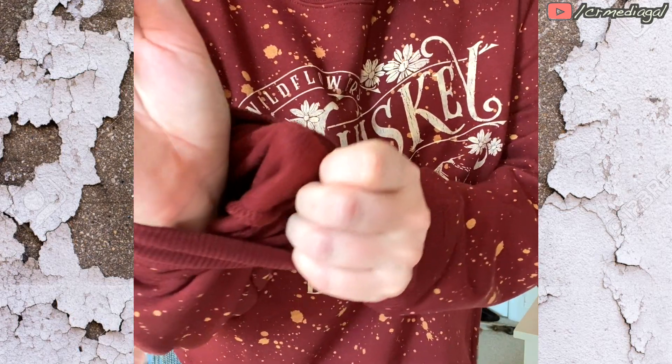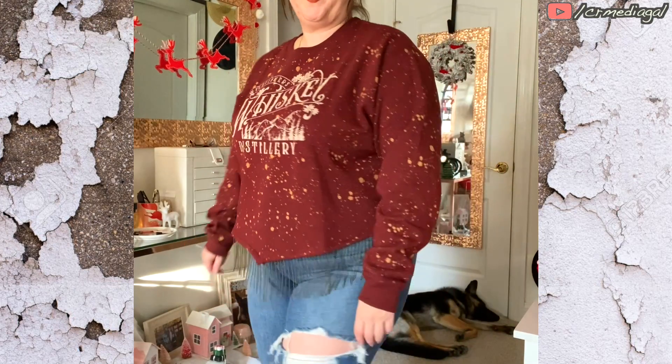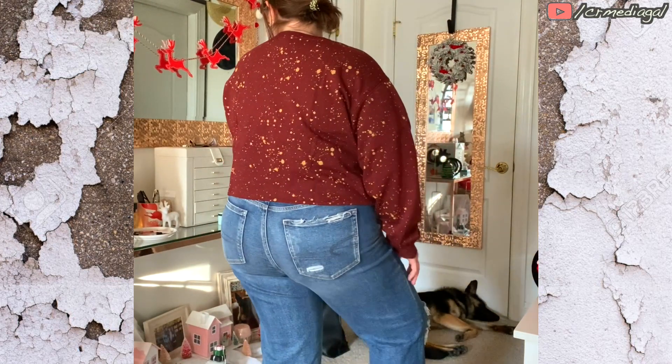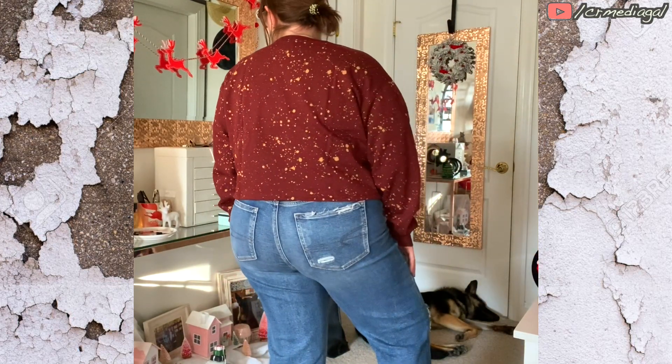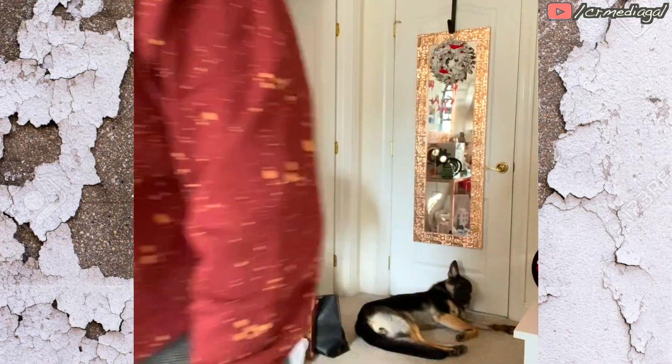I wanted to make sure to show you that it is nice and fleecy on the inside, but it's not heavy at all — it's so, so cute. Even if Mila was suggesting otherwise, this was me crying saying 'help me' because I ended up loving so much more of everything than I expected.